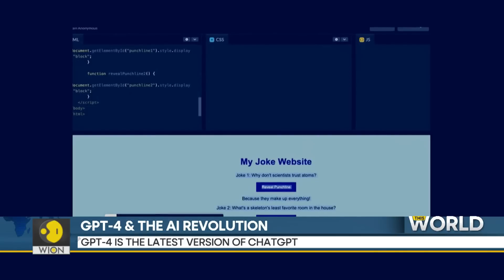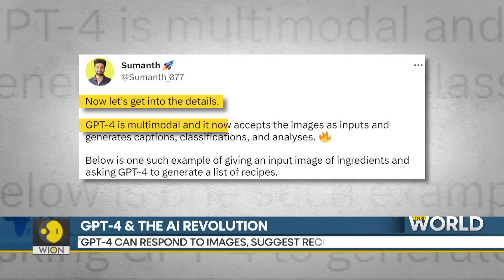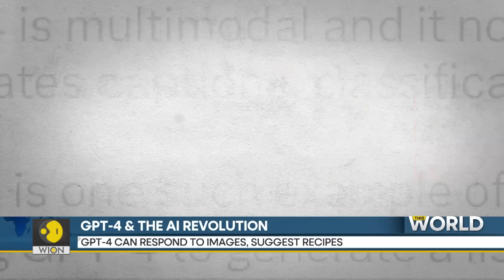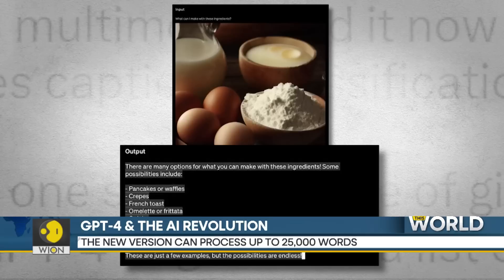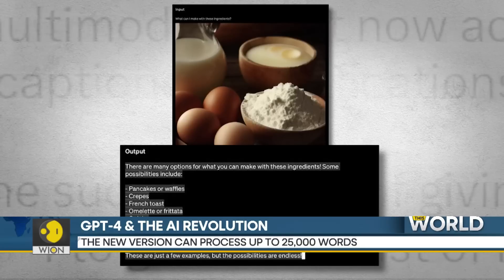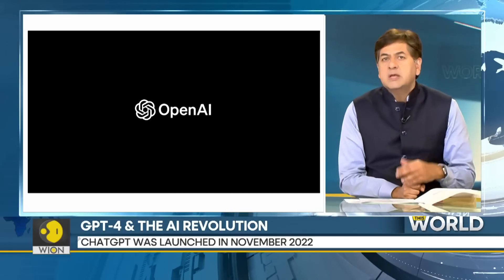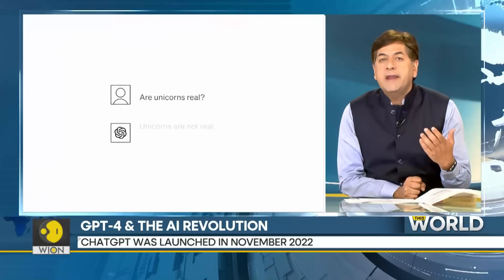He then uploaded photos of a few ingredients — flour, egg, butter — and asked GPT-4 what you can make with these ingredients. Look at GPT-4's reply: pancakes or waffles, crepes, French toast, omelettes. It then goes on to give other recipe ideas, adding that these are just a few examples but the possibilities are endless.